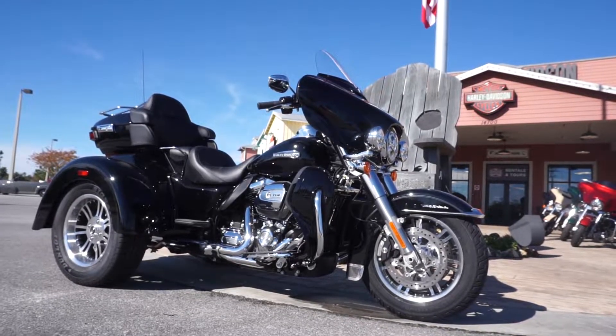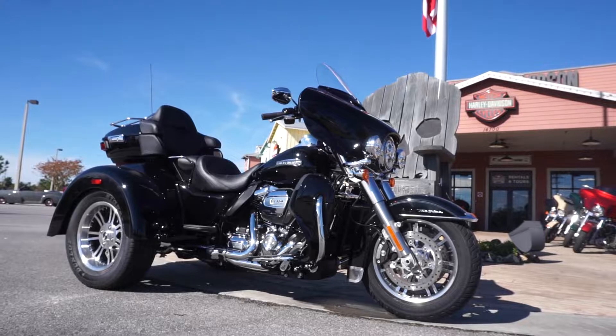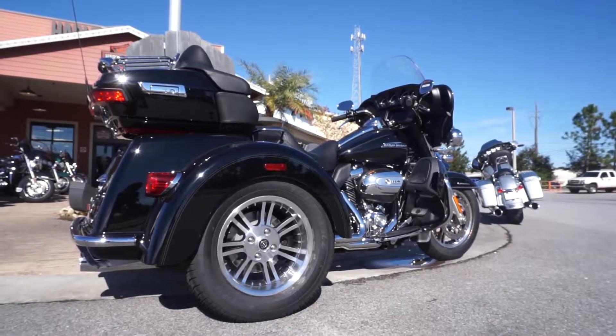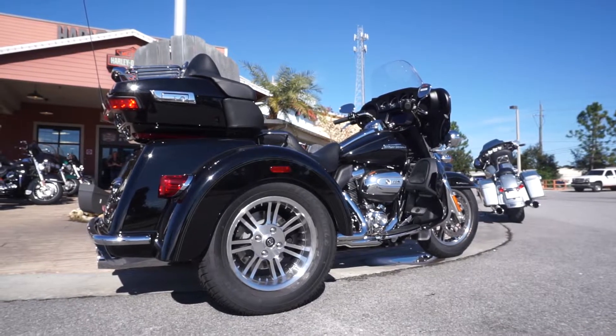This is the 2019 Milwaukee 114 motor. If you'll remember, last year we had the 107. This motor from 0 to 60 is 5% faster than last year's model.